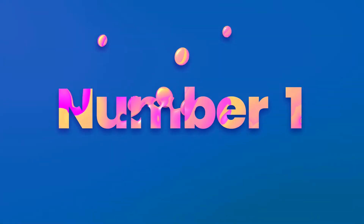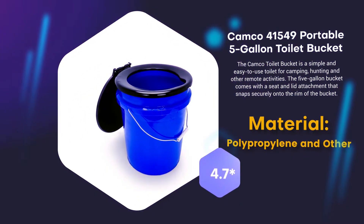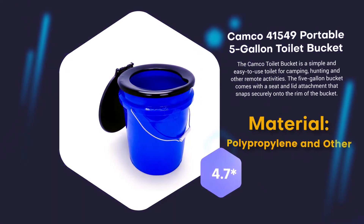Number 1: Camco 41549 Portable 5 Gallon Toilet Bucket. Material: Polypropylene and other. 4.7 rating out of 5.